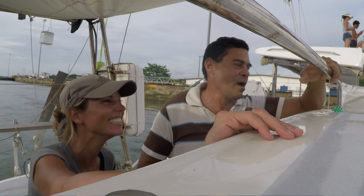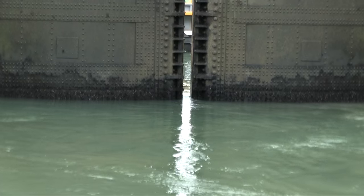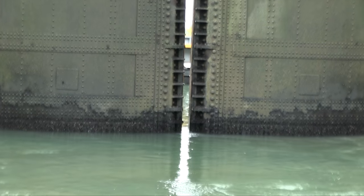Then you have dinner, drinks, whatever — have a great time. Between six and eight the next morning a new advisor will be dropped off at your boat and then off you go. You travel quite a while — about 20 miles — and then you reach the second set of three locks going down. The only time that was a little tricky, and I've heard this is usually the case, is going down when a boat comes in from behind. It pushes all the water in and your boat gets swung around, so the line handlers really have to know what they're doing and react fast so you don't swing into the walls of the locks.